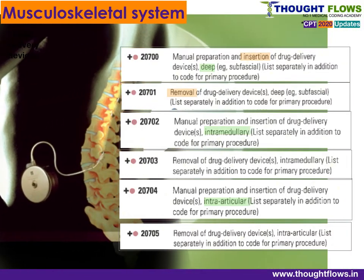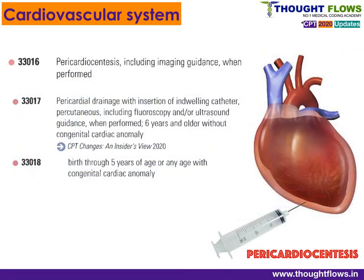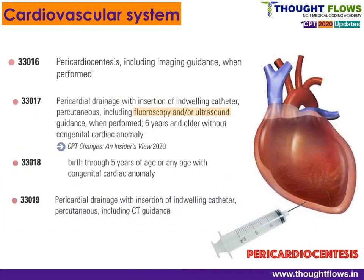The next surgery chapter covers the Respiratory and Cardiovascular System, 30000 series. There are code changes in the pericardiocentesis section — the puncturing and drainage of fluids from the outer layer of the heart. Code 33016 is for pericardiocentesis including imaging guidance, and 33017 is for pericardial drainage with catheter insertion under fluoroscopic or ultrasonic guidance. If CT guidance is used, assign code 33019. Also check the age of the patient when assigning these codes.